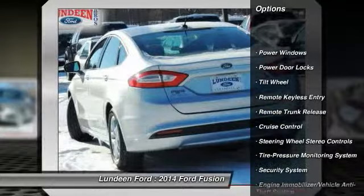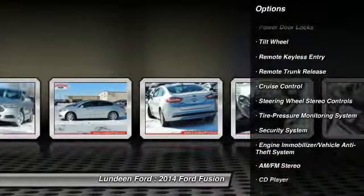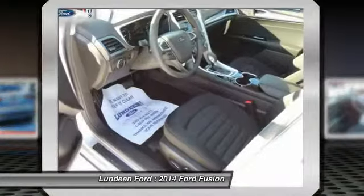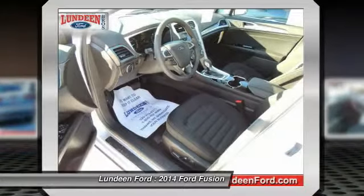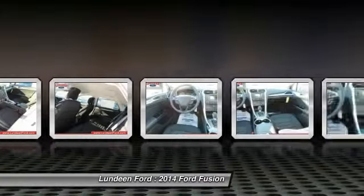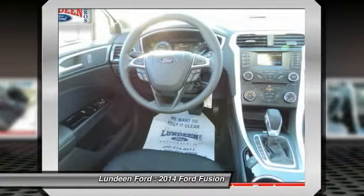Anti-lock braking system, traction control, front air conditioning, power steering, Bluetooth wireless data link for hands-free phone, cruise control, aluminum wheels, floor mats, AM FM stereo radio, rear defrost.